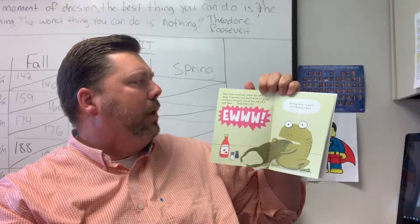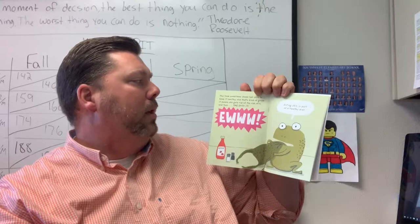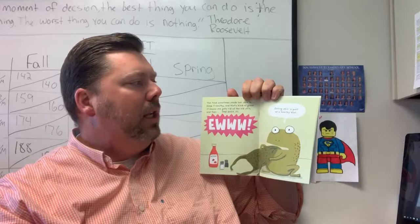The toad sometimes sheds her skin to keep it healthy, and that's kind of gross. It means she gets rid of the old skin, and then she eats it. Eating skin is part of a healthy diet, says the toad.